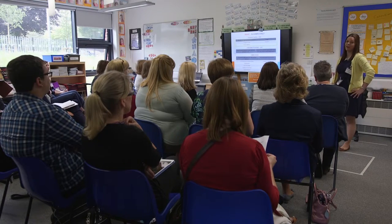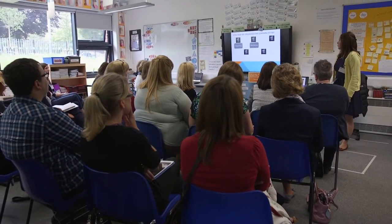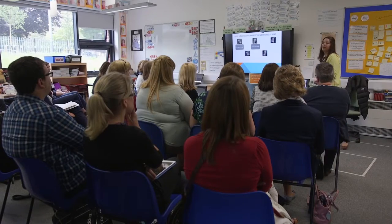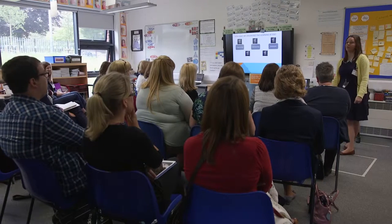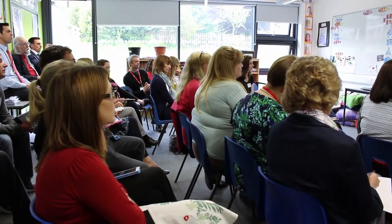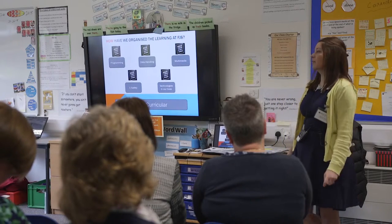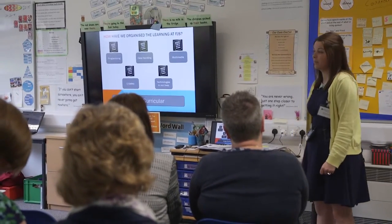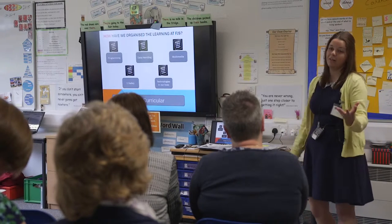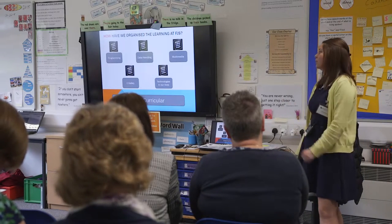We recently changed it into more child-friendly language so we now have five elements. We have a programming element — your computer science element. We have data handling — the presentation of data, spreadsheets, data logging. We then have multimedia — PowerPoints, word processing, and arts. We have a big focus on e-safety, and then technologies in our lives — talking about how the computers actually work. The most important thing is we think carefully about cross-curricular links. In school we only have one hour in our ICT suite each week, but we're very lucky to have a class set of iPads which we can take into classrooms.